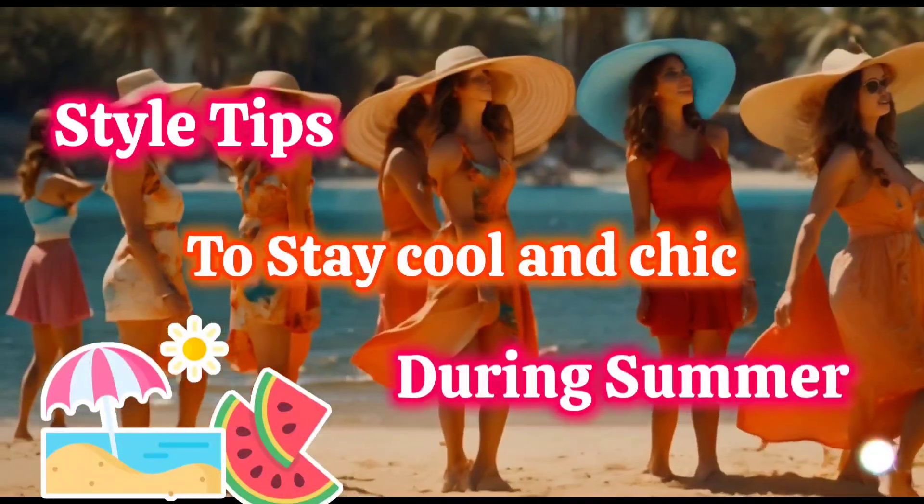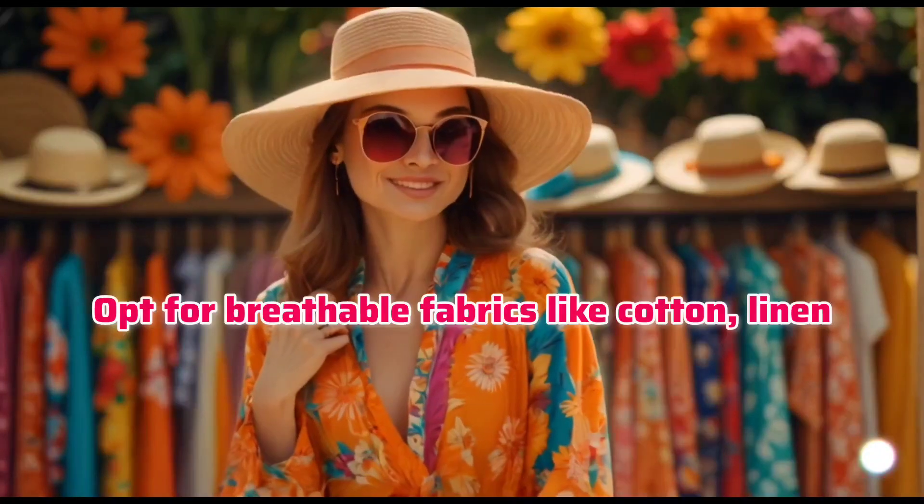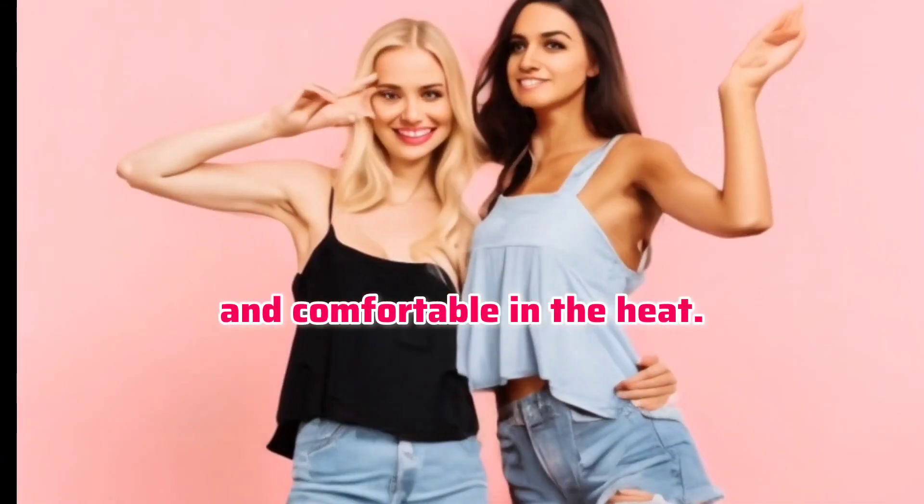Here are some style tips to stay cool and chic during the summer. Opt for breathable fabrics like cotton, linen, and chambray to keep cool and comfortable in the heat.